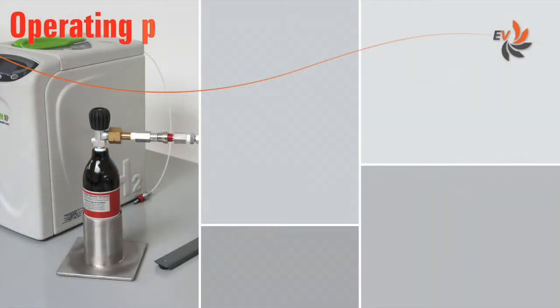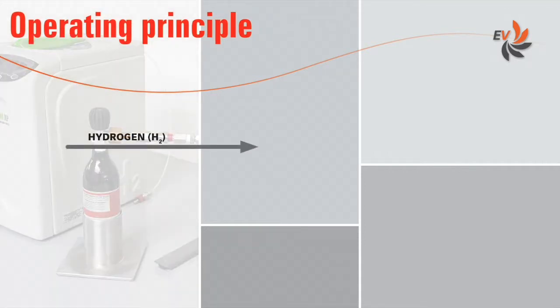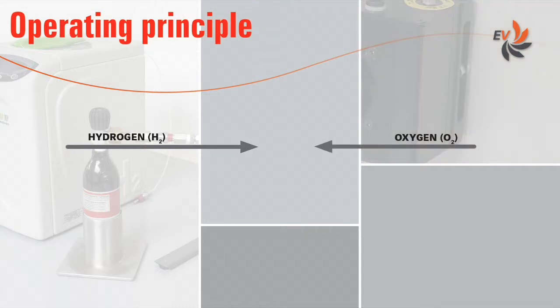Let us first have a look at the operating principle of a fuel cell system. While hydrogen in pressure feeds the anode of the fuel cell, oxygen present in the air is blown to the cathode by a fan.